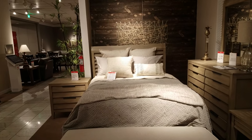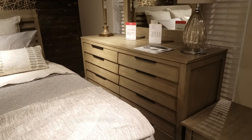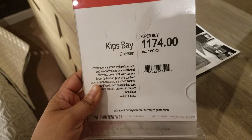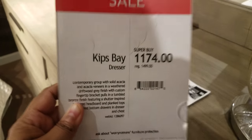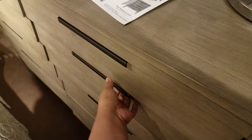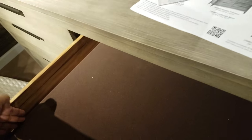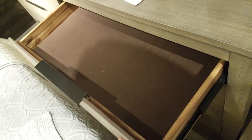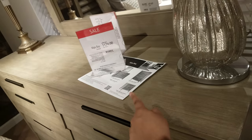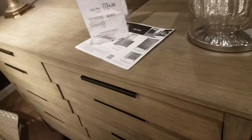Here is the bedroom setup. They have this dresser right here. Let's see if I can find a price on that dresser. These drawers are not even deep — look how skinny they are. That is super skinny. And it's not even like real wood. I would not pay that much for a dresser that is not real wood.